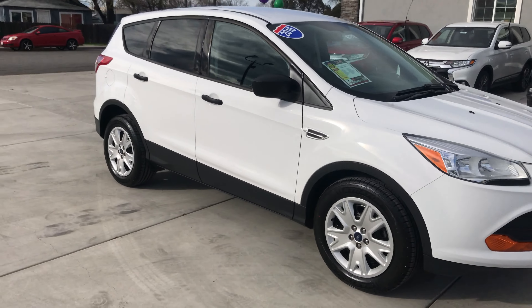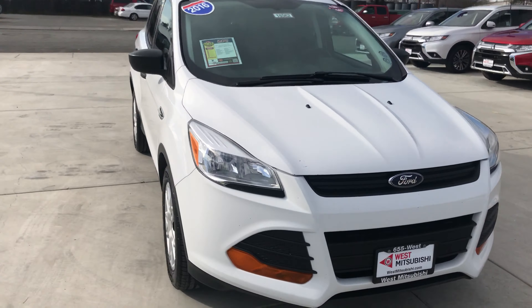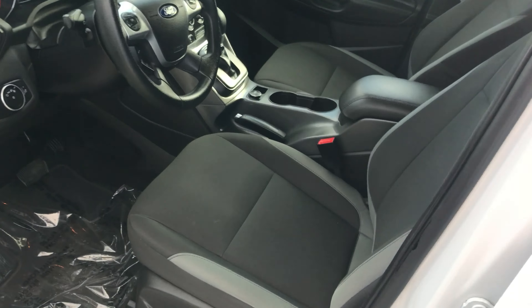Hey, Wes Mitsubishi here. Come on in and check out this 2016 Ford Escape S. This is a 2.5-liter four-cylinder engine with automatic transmission, black and gray cloth interior, AM-FM stereo with Bluetooth, USB port, and a backup cam.